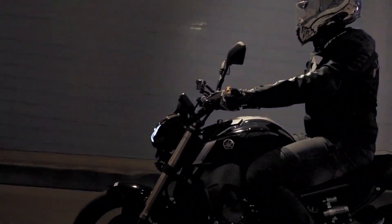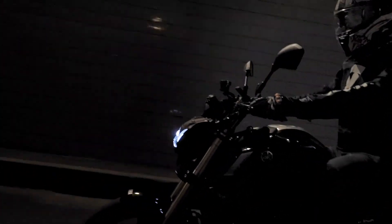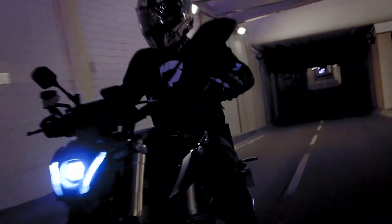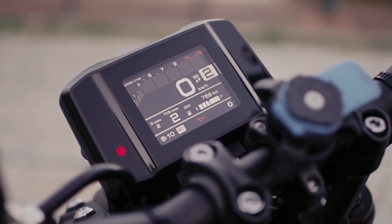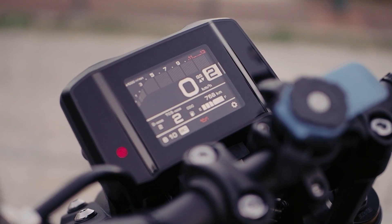This new MT-09 — both the SP and the normal version — is already equipped with cruise control, which is not very common in this type of bike. It is usually used in touring bikes, for long trips. This bike is already equipped with this cruise control mode, and both versions share the same instrument cluster.